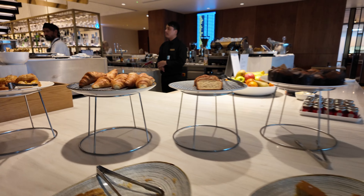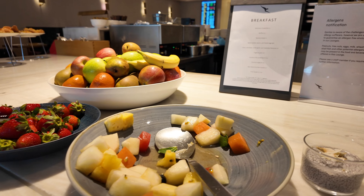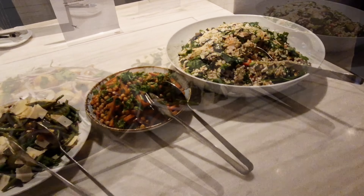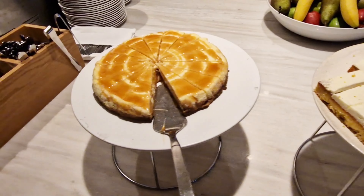While waiting for your cooked-to-order food, you can check out the buffet. As it's brunch time, the buffet offers a selection of pastries, croissants, fruits, and yoghurt. During evening service, as I discovered on a previous visit, the buffet includes mostly salads and desserts, including their famous salted caramel cheesecake.